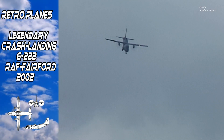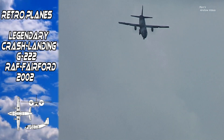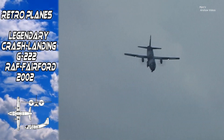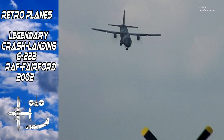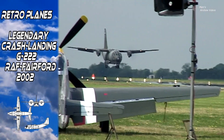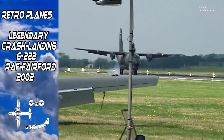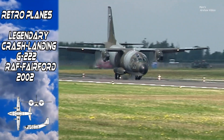The G3.2 of Reparto Sperimentale Bolo. In this steep approach on landing, the glide path is 30 degrees. The G3.2 coming in for touchdown.